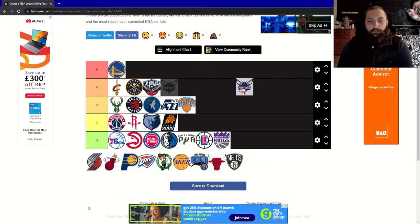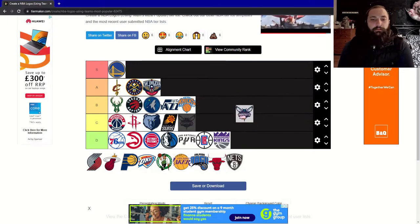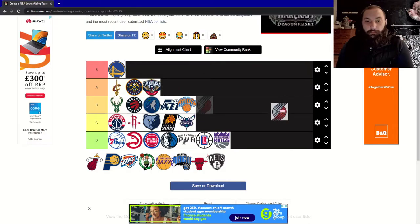Next, the Charlotte Hornets. I'm not super fond of this one — I think it could have been really cool, but I just don't like how the actual hornet looks in the background. It's a bit petty but it is sort of the showpiece of the logo. I'm going to give this a C.